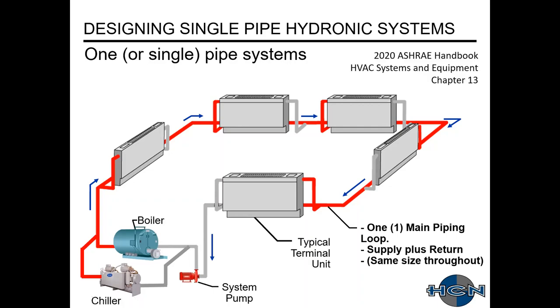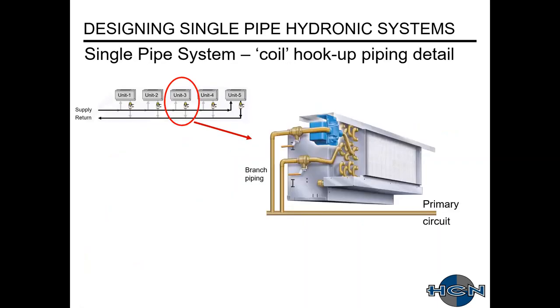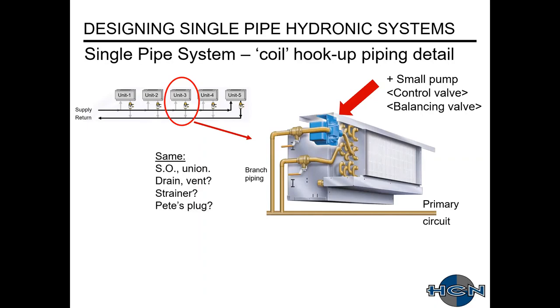The coil piping detail for a single pipe system is different from a two- or four-pipe. You have your main piping and then your branch or runout piping. What we've added is a small circulating pump — we're removing the control valve and the balancing valve. Other items that remain the same from your two-pipe system are shutoff valves, drain, vent, unions, et cetera. These items essentially stay the same as what you would have for a two- or four-pipe system.